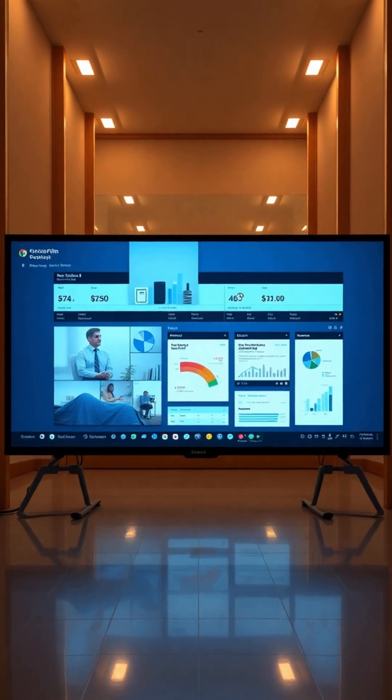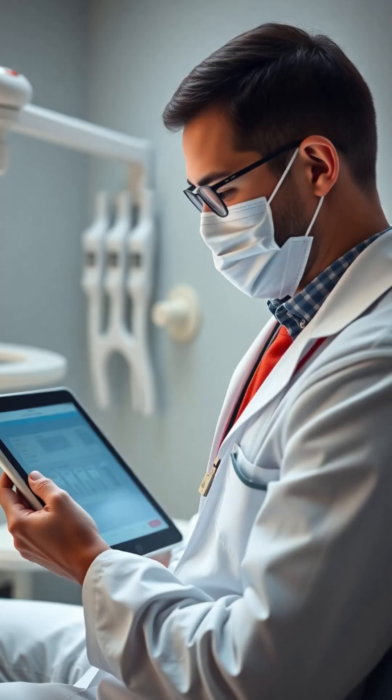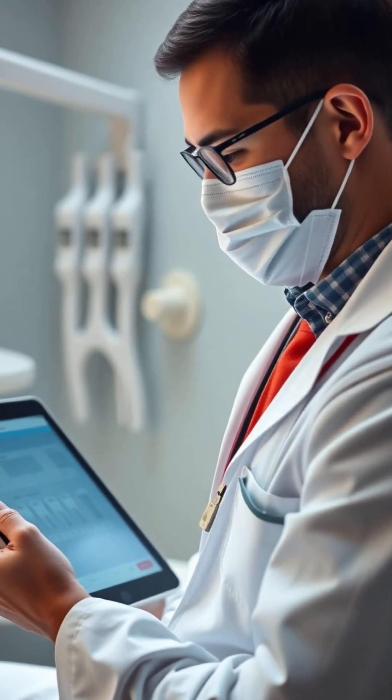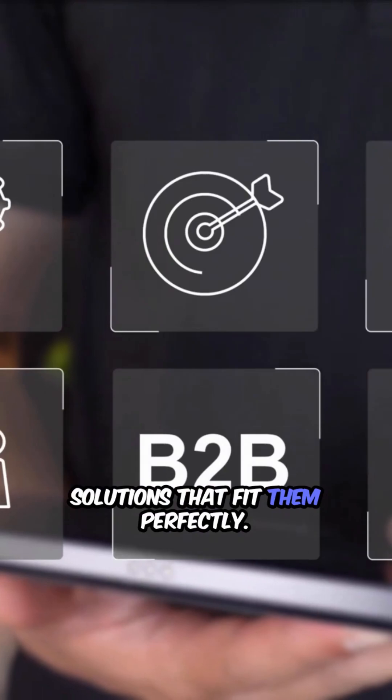SaaS also splits into horizontal and vertical categories. Horizontal meets broad needs like email and accounting. But the real growth is in vertical SaaS, tailored for specific industries like dental practice management or construction scheduling. This specialization means businesses get solutions that fit them perfectly.